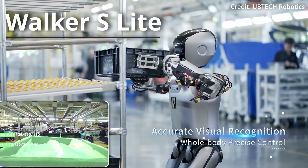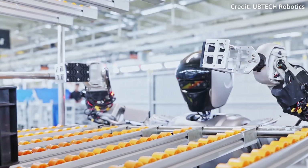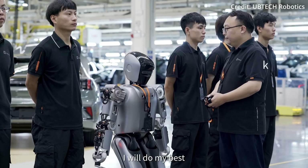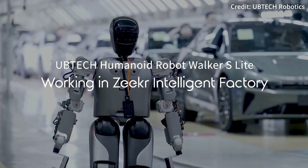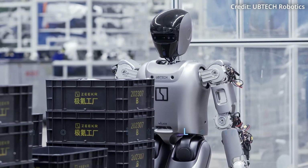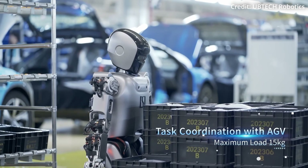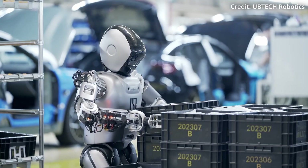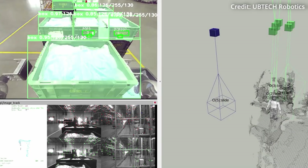UpTech Robotics from China has also announced a new real-world humanoid initiative with automotive giant Geely Holding Group and Miracle Automation Engineering. The goal is to integrate UpTech's robots into intelligent manufacturing for automobiles and components. Walker S-Lite has already been deployed at a separate 5G-enabled smart factory, where for 21 days it worked alongside human employees packing and securing cargo in the factory's cargo transport unit.